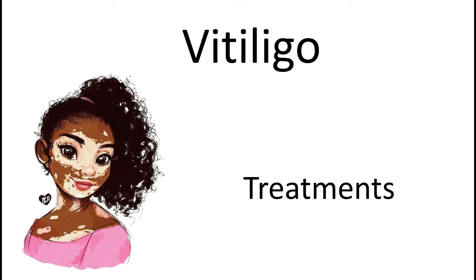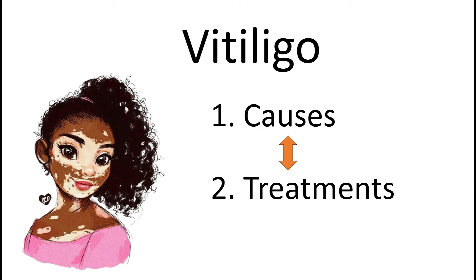Hello everyone. This video is about treatments for vitiligo. Please notice that the first part from the series was about causes of vitiligo, and it might be beneficial for you to watch it first — the link is below — to better understand the connection between cause and treatment.